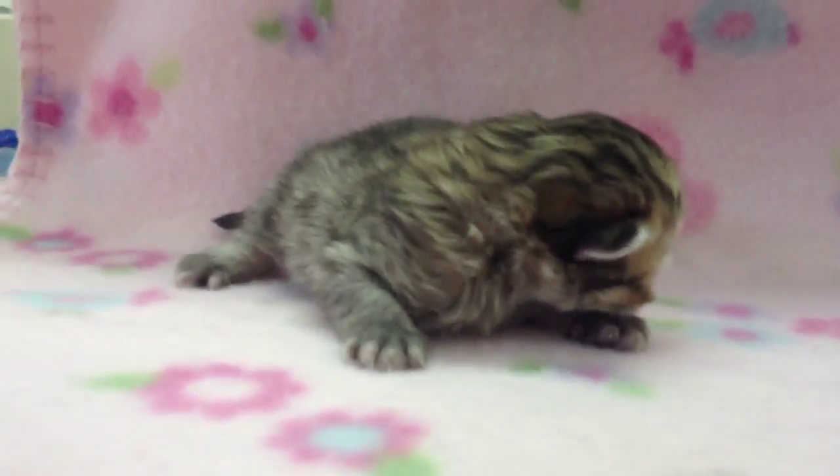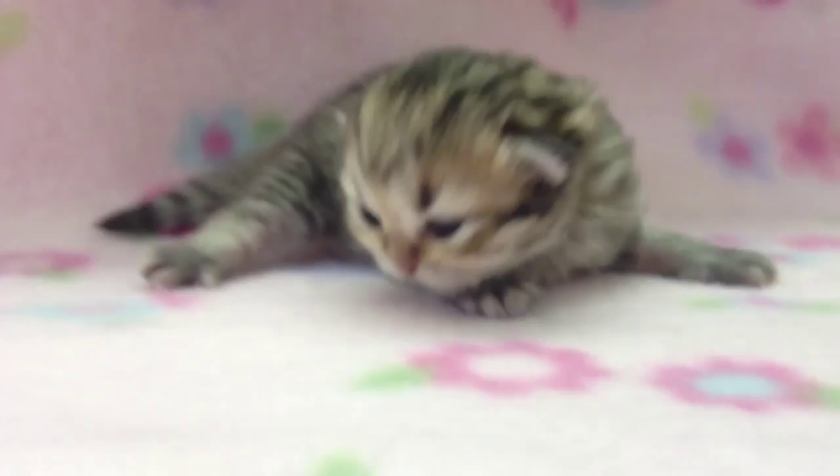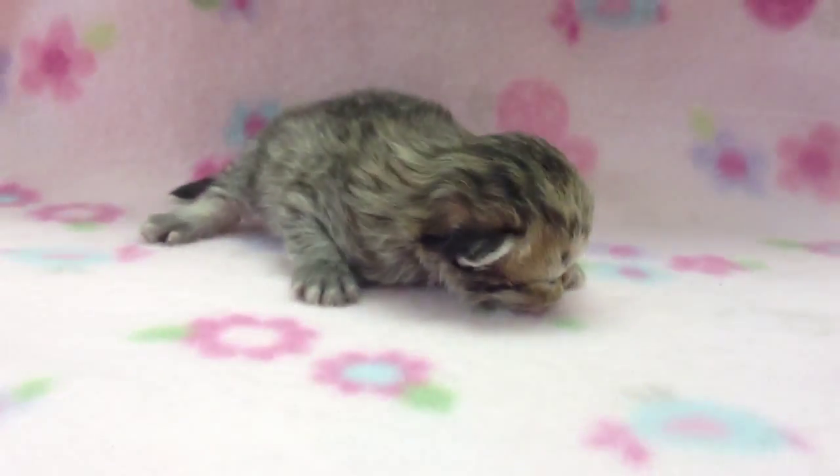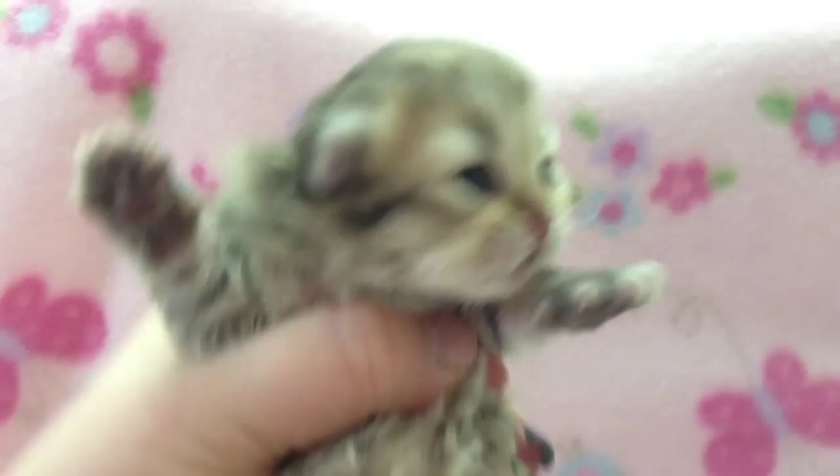Hello! This pretty little girl is named Ruby. She is a lightly sheathed golden teacup Persian kitten and she is nine days old today. Let's see if I can get this thing to focus. She just opened up her eyes. She's got such a sweet little face.